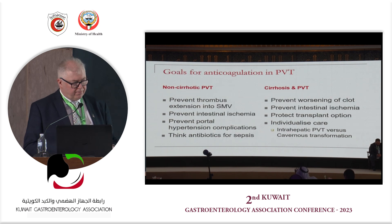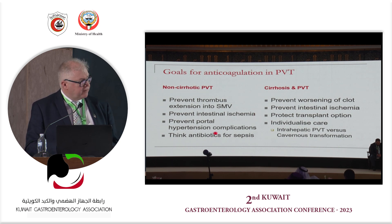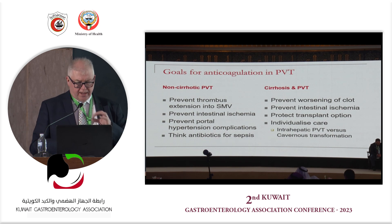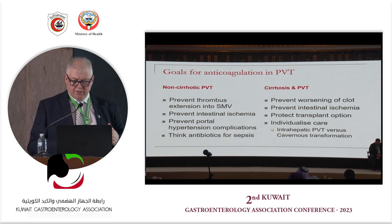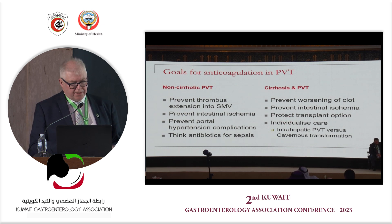Why do we anticoagulate? We've agreed that acute portal vein thrombosis patients should be anticoagulated. I would add: if you encounter an acute portal vein thrombosis with pylephlebitis, also consider continuing antibiotics for a more prolonged period to eradicate inflammation from the lining of the portal vein wall. So the approach is anticoagulation plus antibiotics.